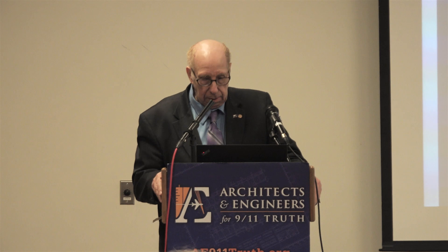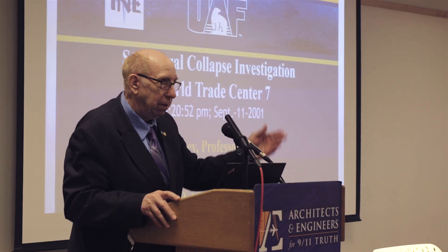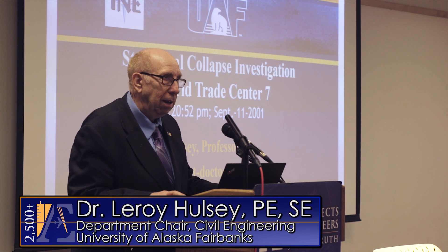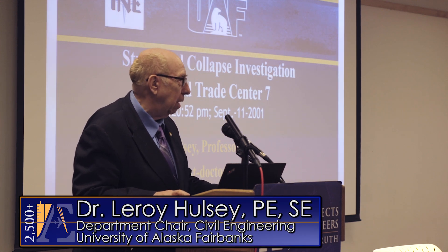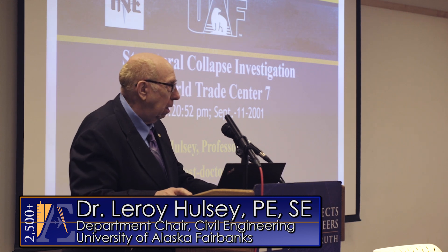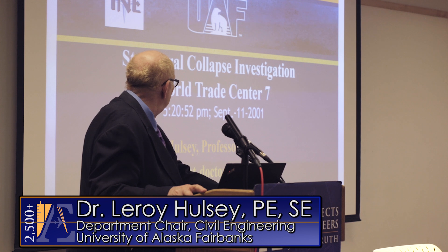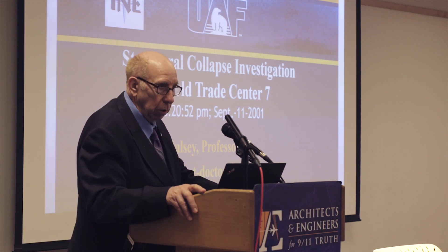Good afternoon. It's a pleasure to be here. We're experiencing quite some snow here on the East Coast — not something I prepared myself for when I came here. This afternoon, I just wanted to take a moment and share with you fairly quickly some of the work that we're doing.